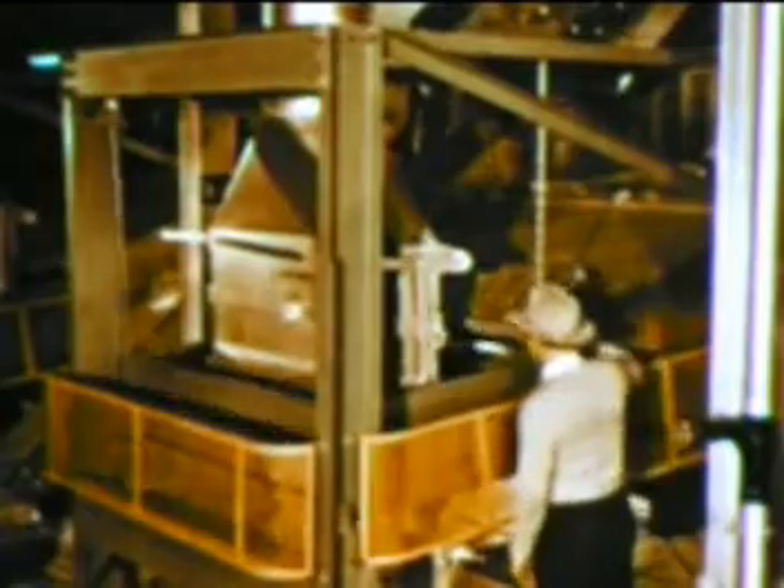Into its air-conditioned immensity, the asbestos fiber comes to be stripped from the mother rock in a series of operations basically typical of those at many asbestos mills. The rock processed and reprocessed to yield the precious mineral asbestos.